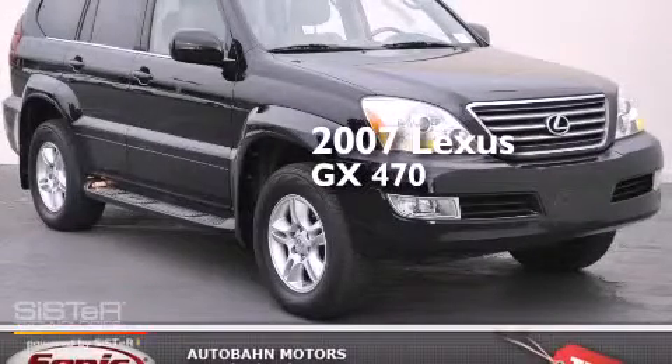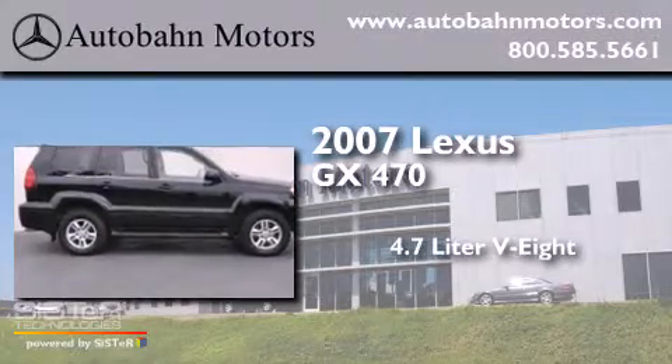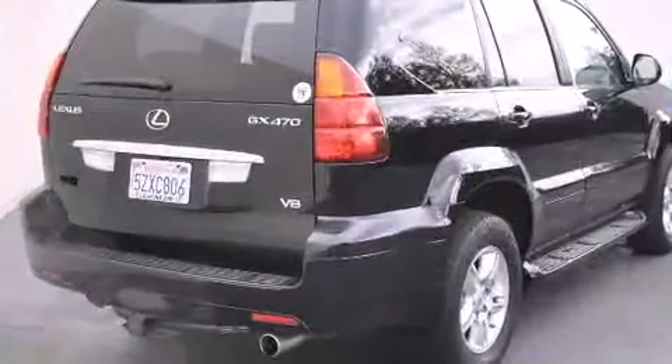This is a 2007 Lexus GX470. It features a 4.7-liter, eight-cylinder engine, an automatic transmission, and the added safety and control of four-wheel drive.